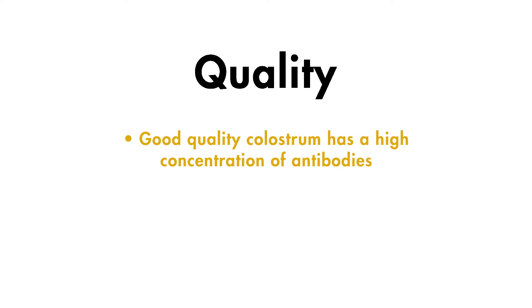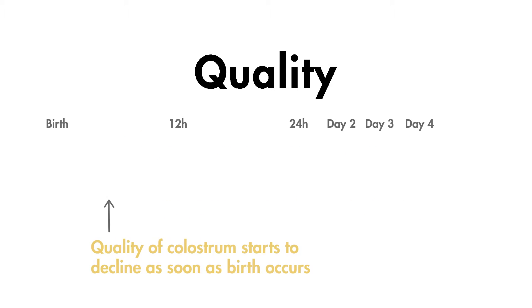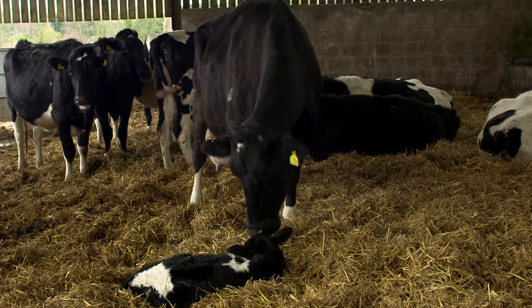Quality: good quality colostrum is high in antibodies to boost the calf's immune system, as well as being a source of energy. To ensure high quality colostrum, collect it as soon as possible after calving. The concentration of antibodies in colostrum starts to decrease rapidly with each hour as the transition from colostrum to milk production occurs. There are many factors that can affect the quality of colostrum. Colostrum quality can be poor in higher yielding cows, if the dry period is shorter than four weeks, or if the cow leaks milk before she calves. Often colostrum that looks watery is of poor quality. If the cow has mastitis or is being treated with antibiotics, the colostrum should not be used.